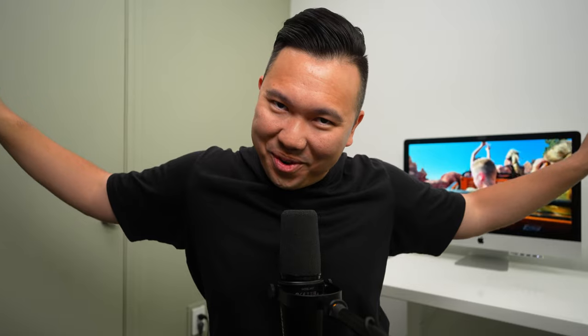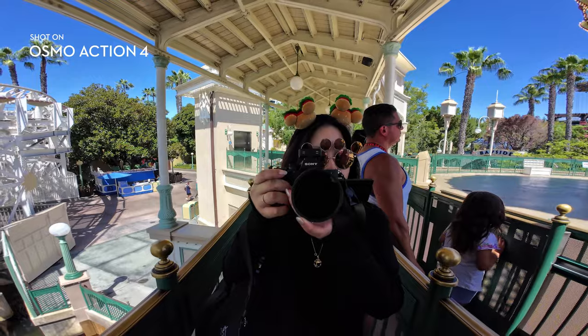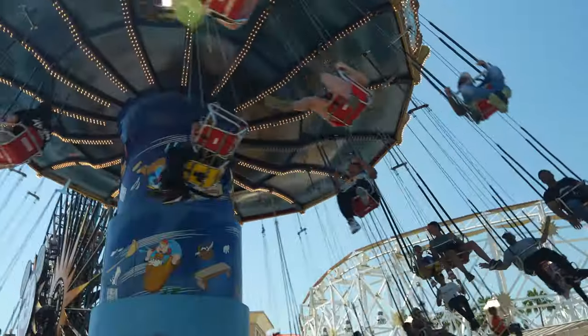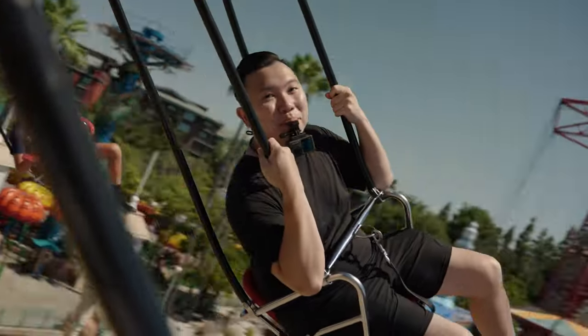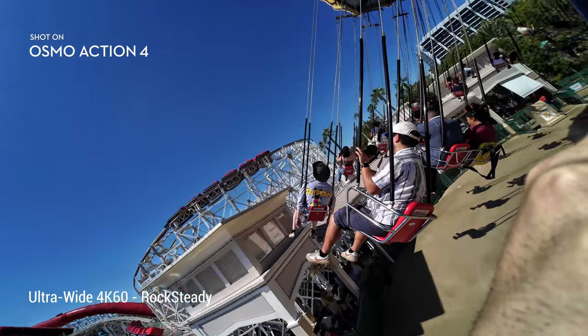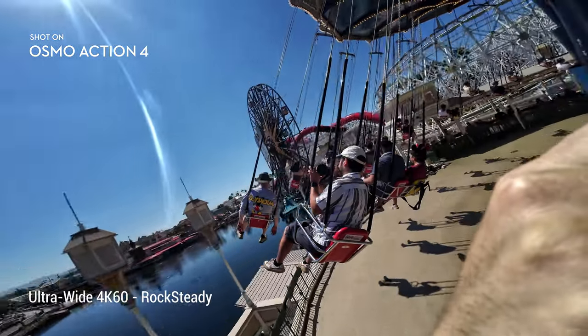We're going to have to be our own human drone. Well, that didn't turn out as I had expected, but nonetheless it's still a pretty unique shot.